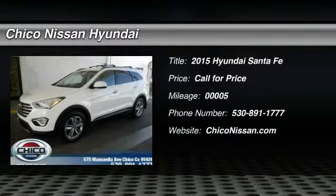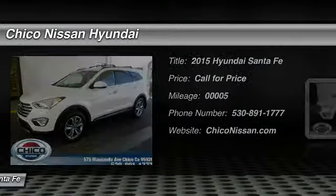The 2015 Santa Fe. Style. Quality. Performance. Value. Need we say more?